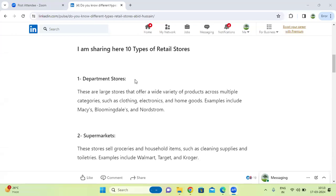Good morning all. Today we are going to discuss about one of the important questions of types of major retail stores.